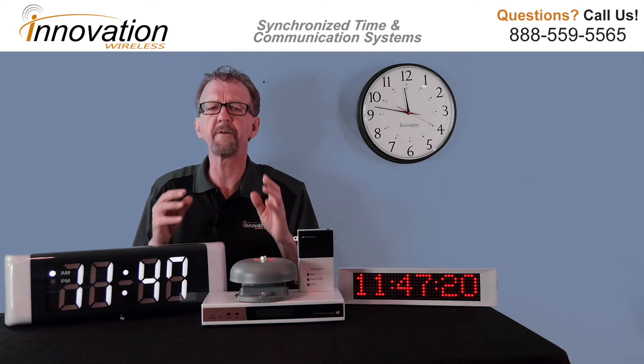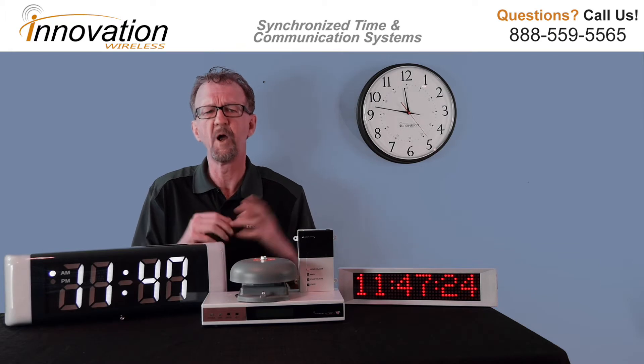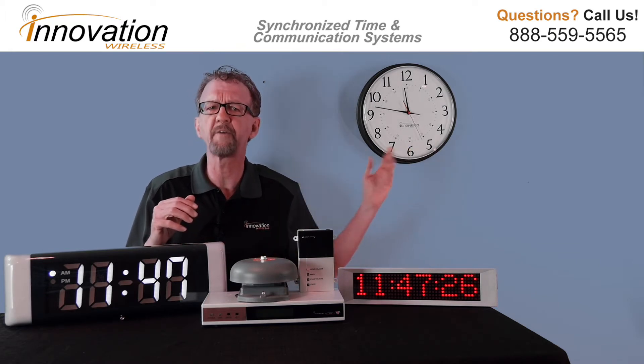The wireless system is quite simple to install and is maintenance-free. Our battery-operated clocks have a battery life of five years.